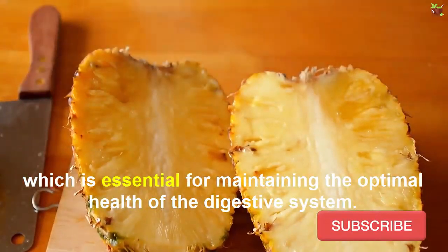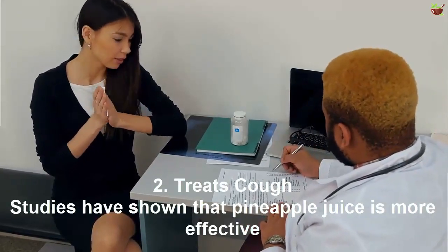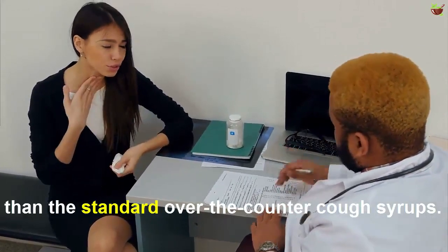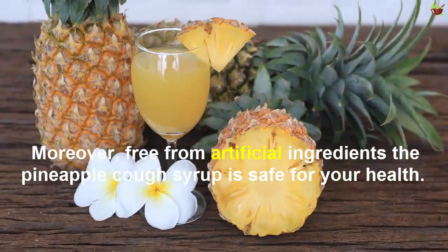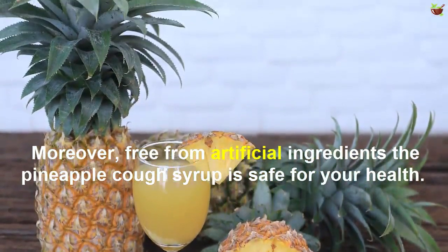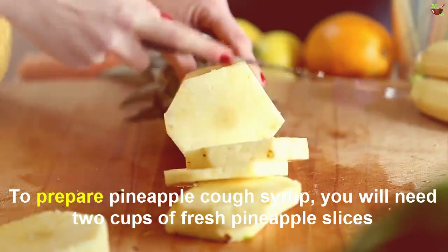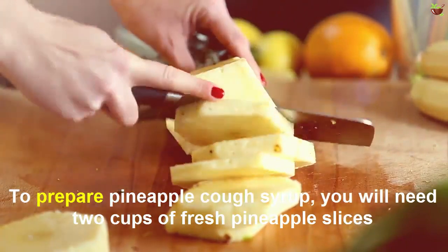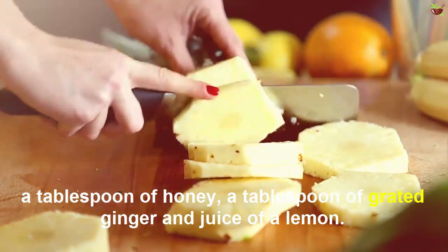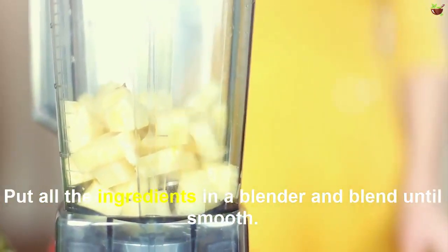Number two: treat cough. Studies have shown that pineapple juice is more effective than the standard over-the-counter cough syrup. Moreover, free from artificial ingredients, the pineapple cough syrup is safe for your health. To prepare pineapple cough syrup, you will need two cups of fresh pineapple slices, a tablespoon of honey, a tablespoon of grated ginger, and the juice of a lemon. Put all the ingredients in a blender and blend until smooth.